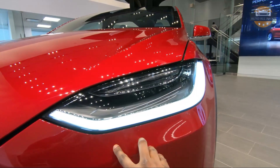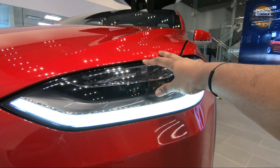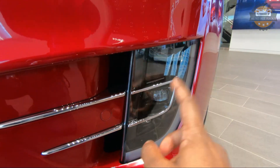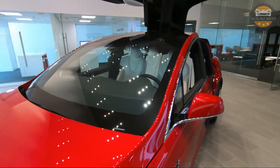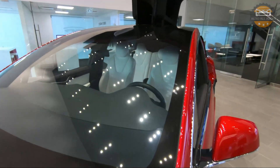On the front, there is a beautiful LED daytime running lamp along with full LED headlamps. At the bottom we have full LED fog lamps along with some parking sensors. The car has around 12 ultrasonic sensors all around for automated driving and different driver assistance systems.